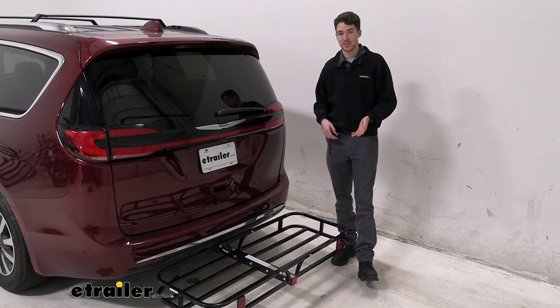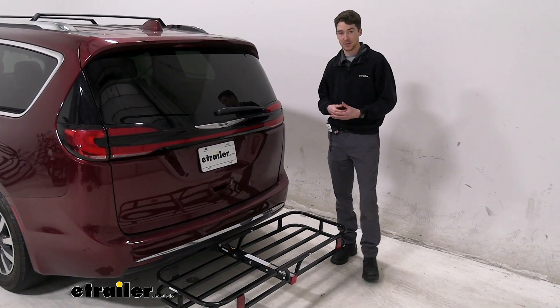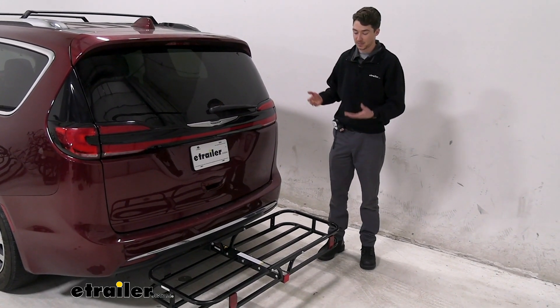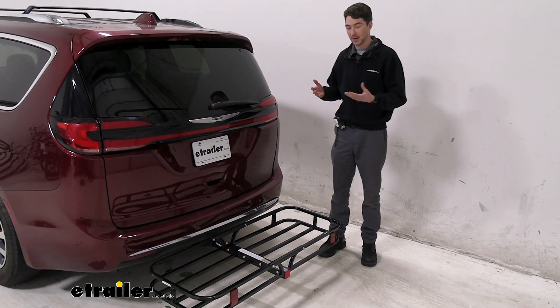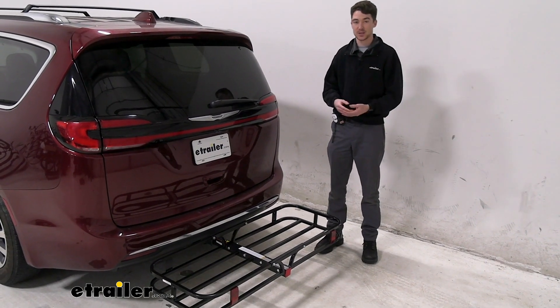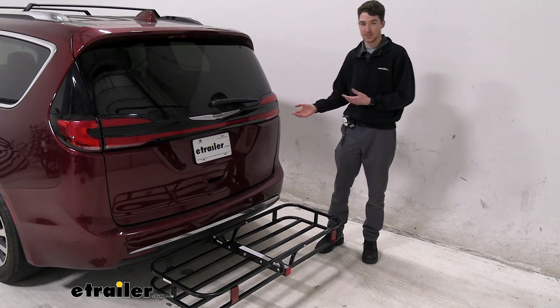I'll get a couple of measurements as we go, but if there are some measurements that I don't do that you'd want to see, or maybe just some more in-depth details about the carrier, feel free to check out the full review or the product page here at E-Trailer. We're just going to be talking about how it fits on the Pacifica.